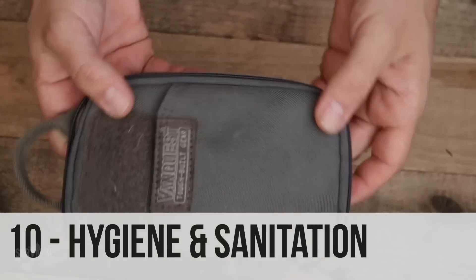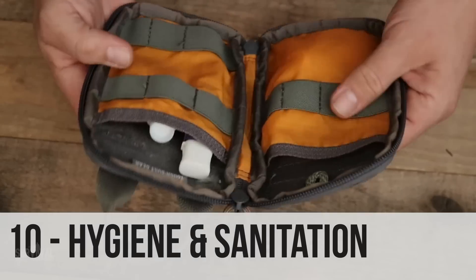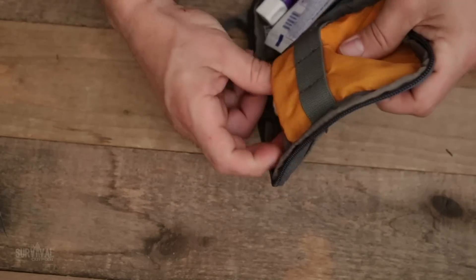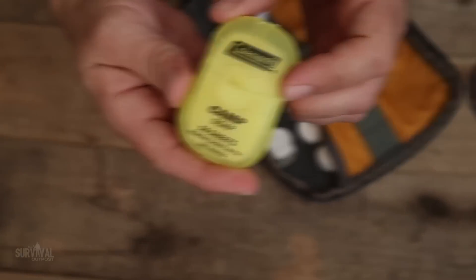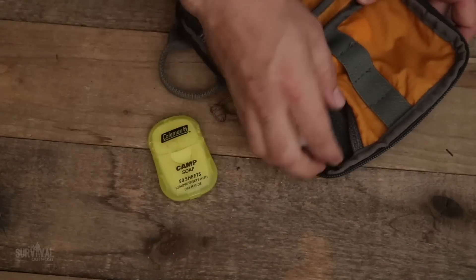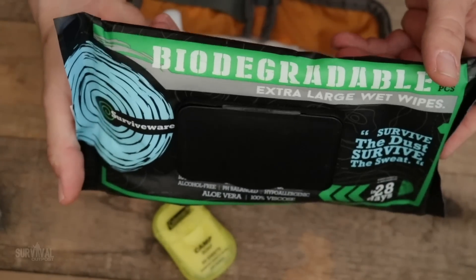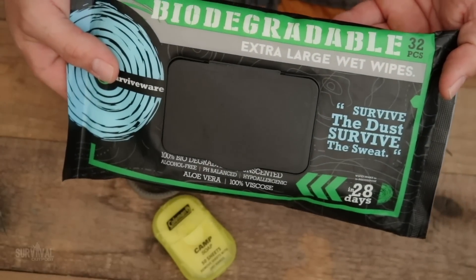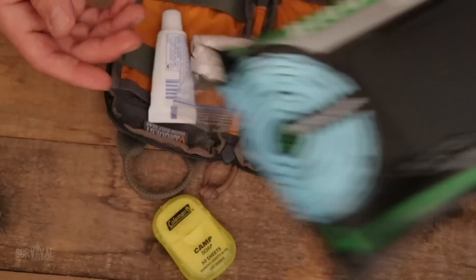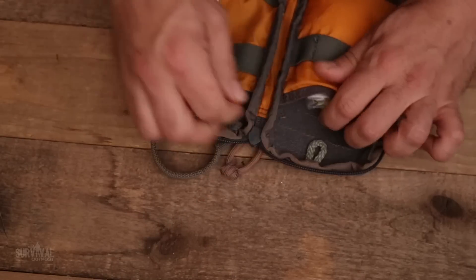Every bug-out bag designed for survival without resupply must have a hygiene kit. A lot of people skip this, but you need a toothbrush and toothpaste, camp soap sheets that lather up with just a little water, compressed towels, and wet wipes. The ones from Survive Wear are super big — you only need three or four for a three-day adventure. Staying clean and not smelling like a wild animal is never a bad thing.